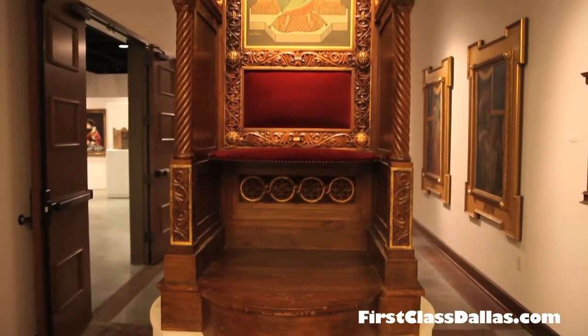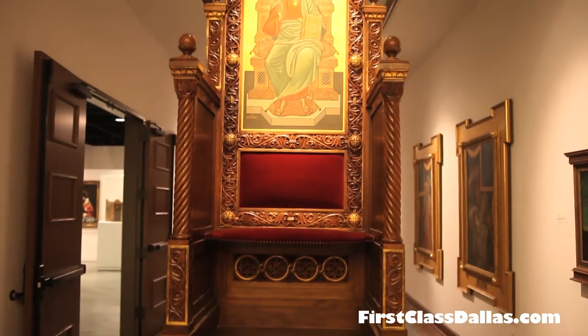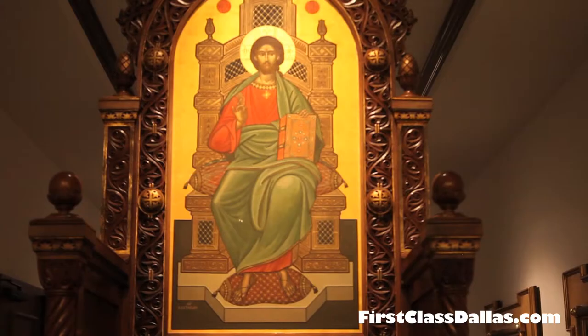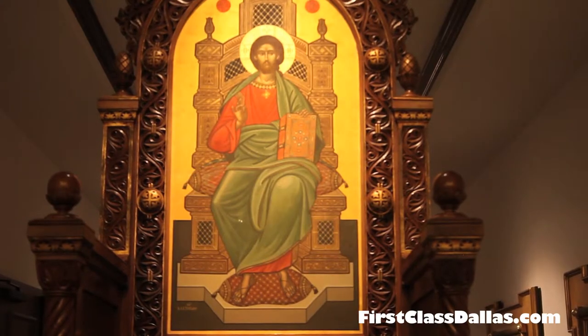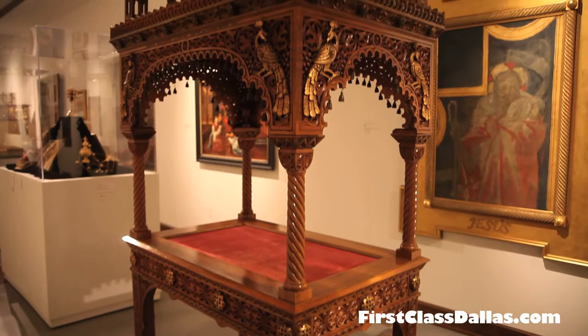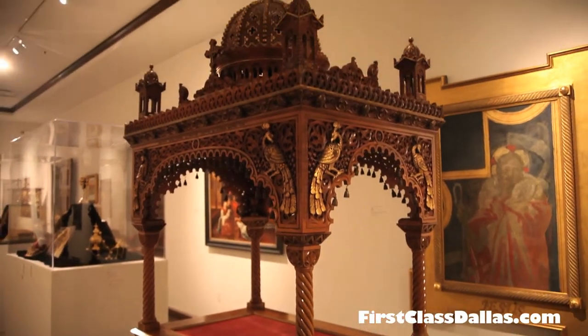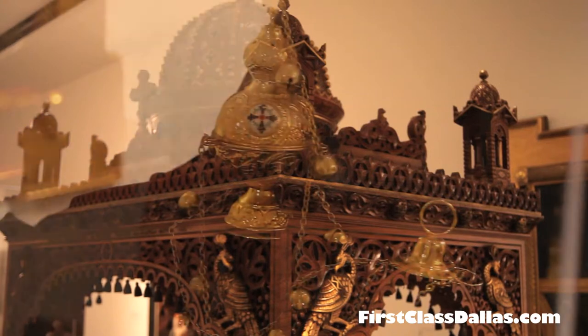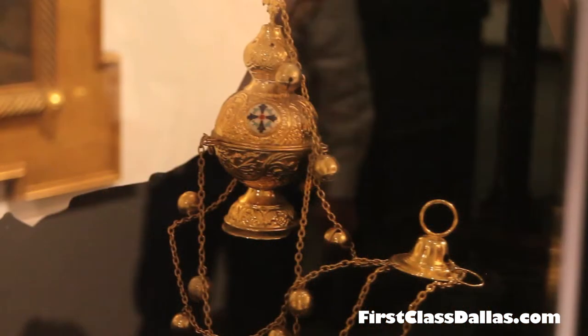It's been a rainy spring this year in Dallas, but there's a beautiful sunny day today, and we had to just stop by and see what was going on over at the Museum of Biblical Art. Thank goodness our favorite person is here, Scott Peck, the Executive Director, and they have a great art exhibit going on from the Orthodox Church.